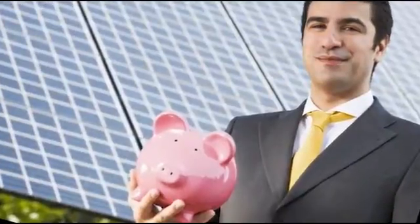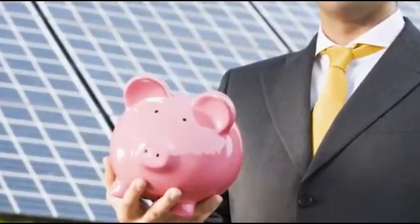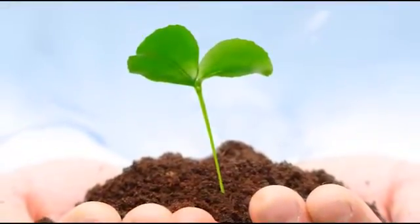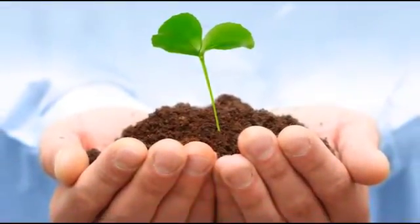You should consult with your accountant about how to best use the 30% tax credit and five-year depreciation schedule. If you have a tax liability, you'll like what your CPA has to say about solar. There's also a whole host of ancillary benefits.